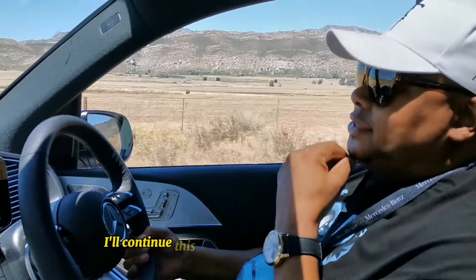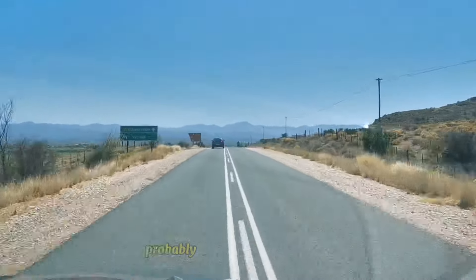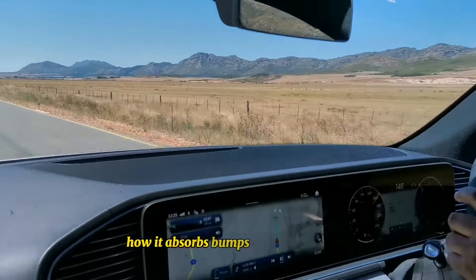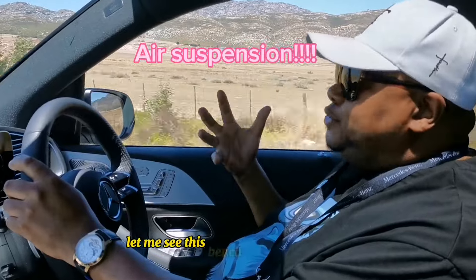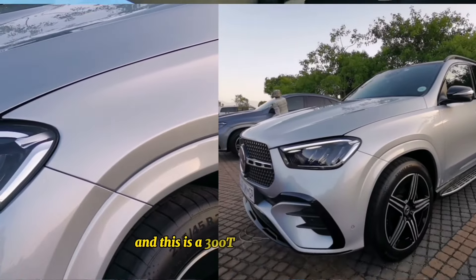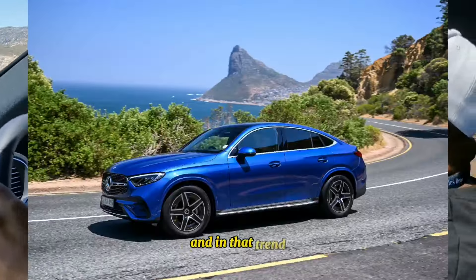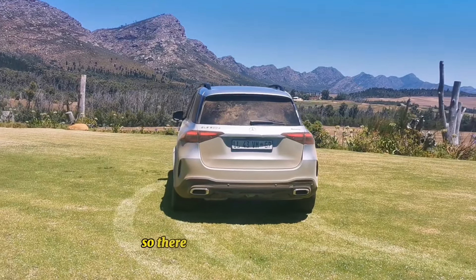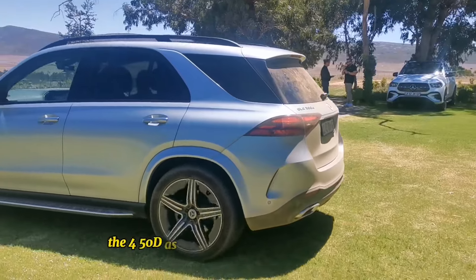I'll continue in the GLE 300 when I'm calmer. We're now on the N9 heading to Lowveld. I've been driving for about 40k, so about 14-15k to go. First thing to note: that GLE Coupe - how it absorbs bumps in the suspension. I asked if it's got that magic ride body control or whatever Mercedes-Benz prides itself on. This GLE 300 is at 1.9 million with 198 kilowatts. You can feel it's holding weight - there are significant differences. We didn't have to make as much effort in the GLE Coupe 450d compared to this.